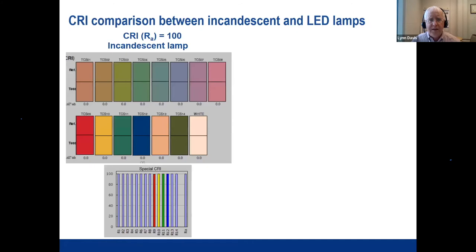For the incandescent source, the top color tiles are the reference — since this incandescent lamp is our reference, the test and reference are identical. There's no color difference at all, so all color rendering values are 100. Everything looks ideal for the reference source.